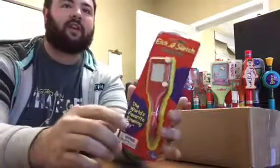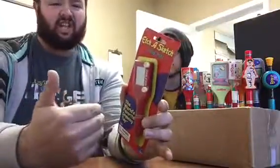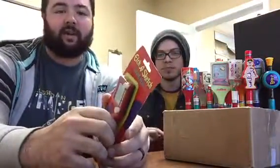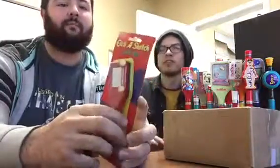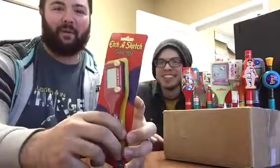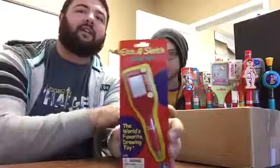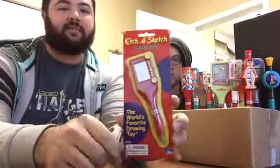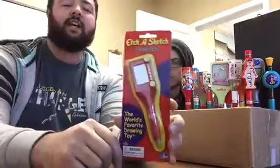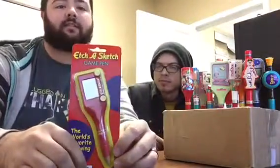So let me give you some history on this. This is a drawing toy that was invented by Andre Casagnes of France. That's probably not how you pronounce his name at all because he's French, but I'm America. So this was manufactured by the Ohio Art Company, and it's now owned by Spin Master in Canada.